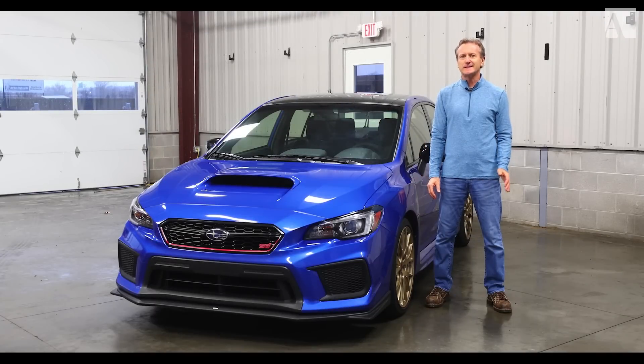I'm Andy Pilgrim and today at NCM Motorsports Park I have the Subaru WRX STI Type RA, and I'm going to take it on track.